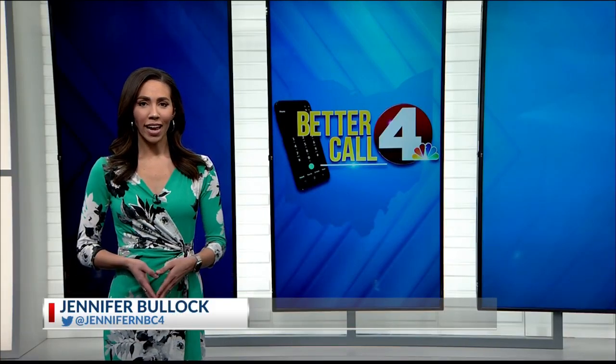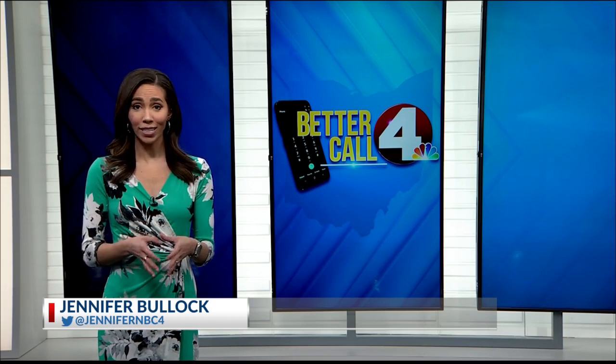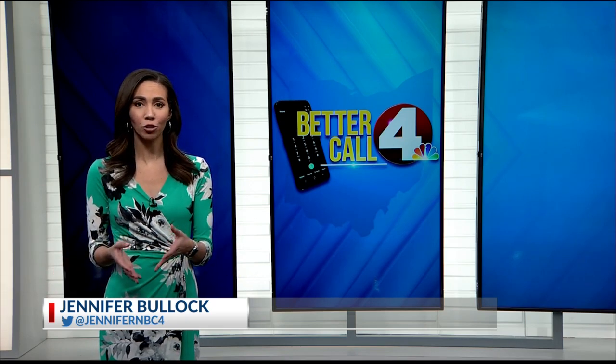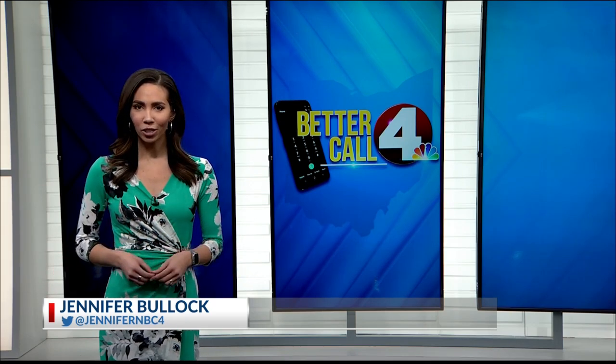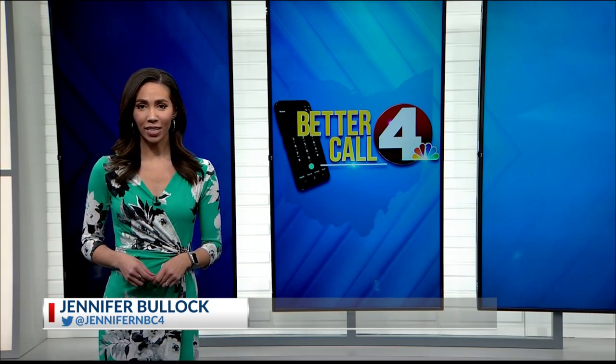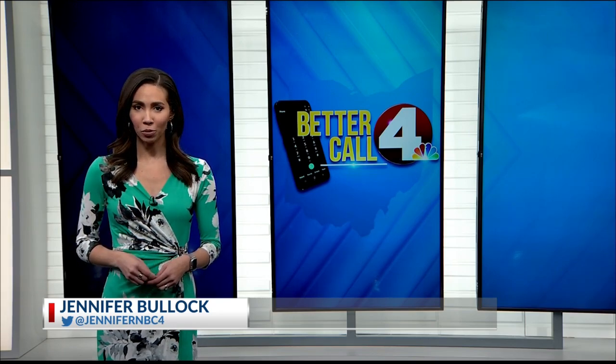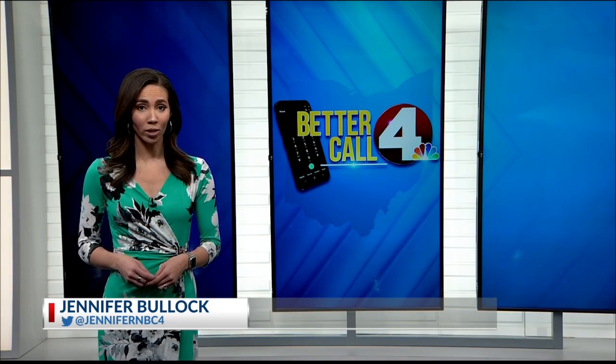There is a misconception, according to the National Highway Traffic Safety Administration, that odometer fraud disappeared when car manufacturers went digital. But new data shows that is not the case, including right here in Columbus. In tonight's Better Call 4, I got a look at how it's being done and what you can do to make sure it doesn't cost you more down the road.